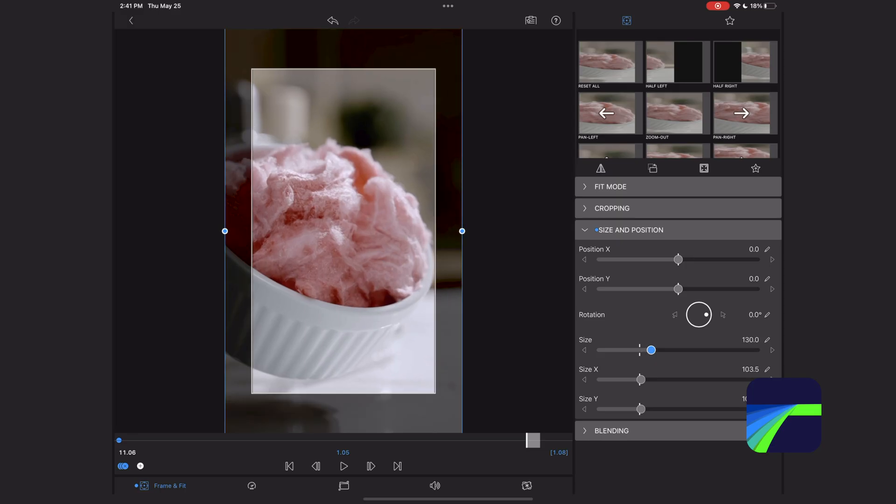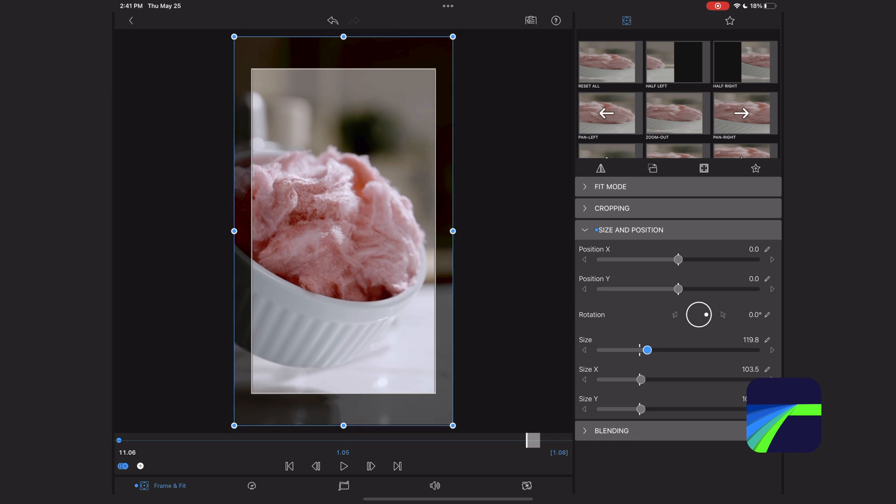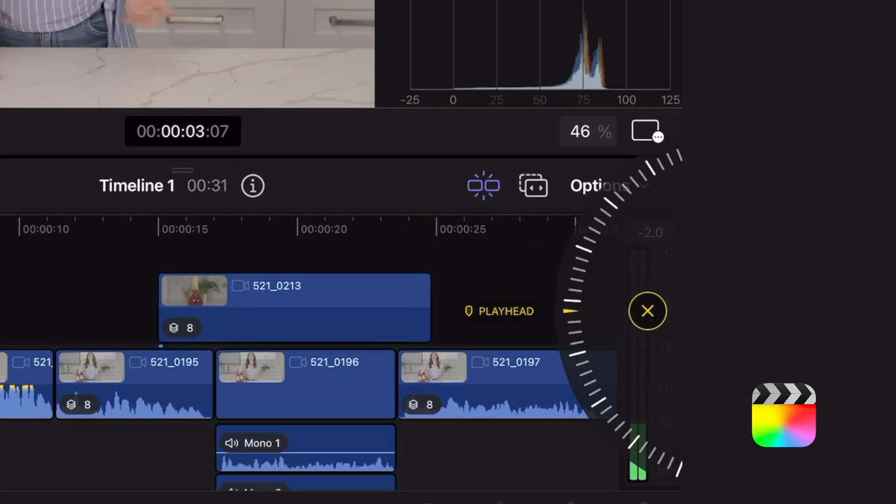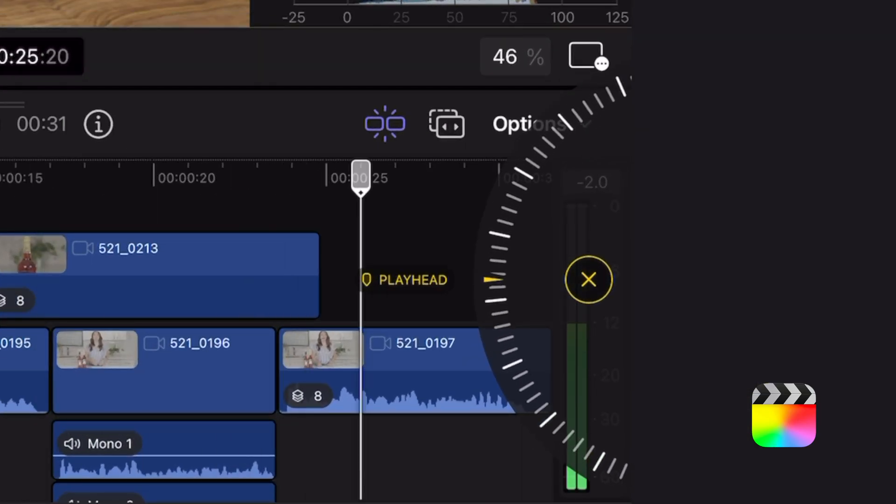Whereas with LumaFusion, any function you want to perform — if you want to resize your clips, if you want to add effects — it's in a separate window. The other huge advantage that Final Cut Pro for iPad has is this jog wheel, which really helps you navigate your timeline. That's something very unique to Final Cut Pro for iPad and I really like it. In my opinion, I prefer the UI on Final Cut Pro for iPad.